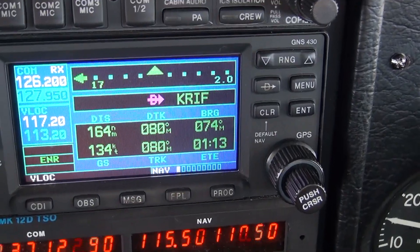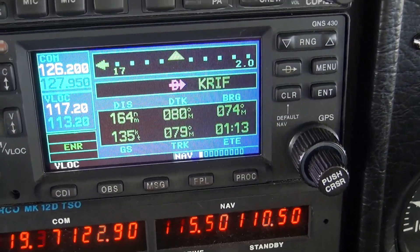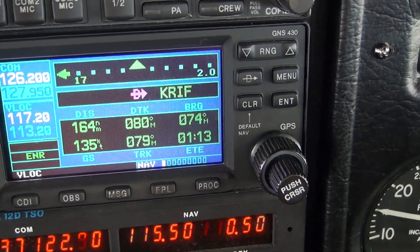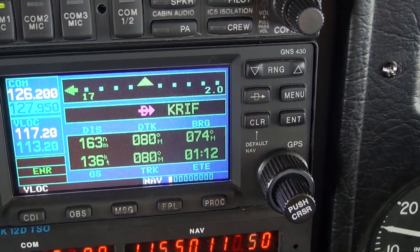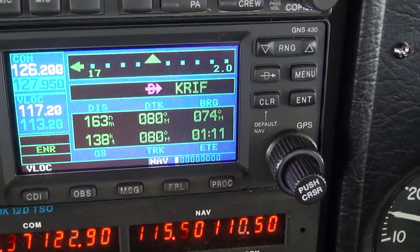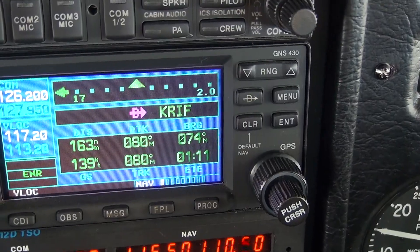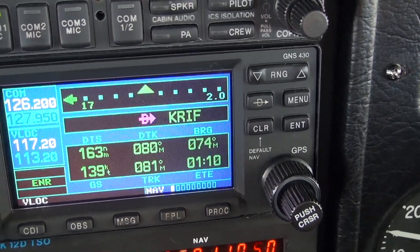Another feature folks might want to know about is how fast you can go in a 182. This is a six-cylinder engine. I can usually cruise at 130 to 135 knots, which is around 150 miles an hour. We're climbing right now and showing about 139 knots — I think that's because of the tailwind.